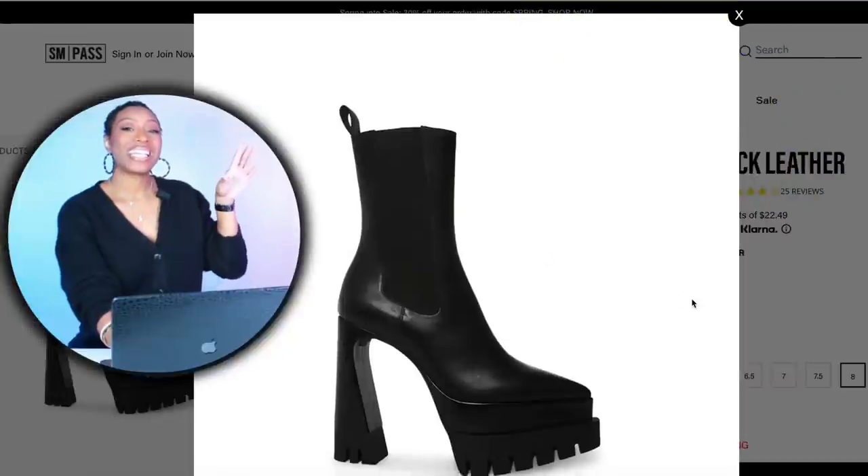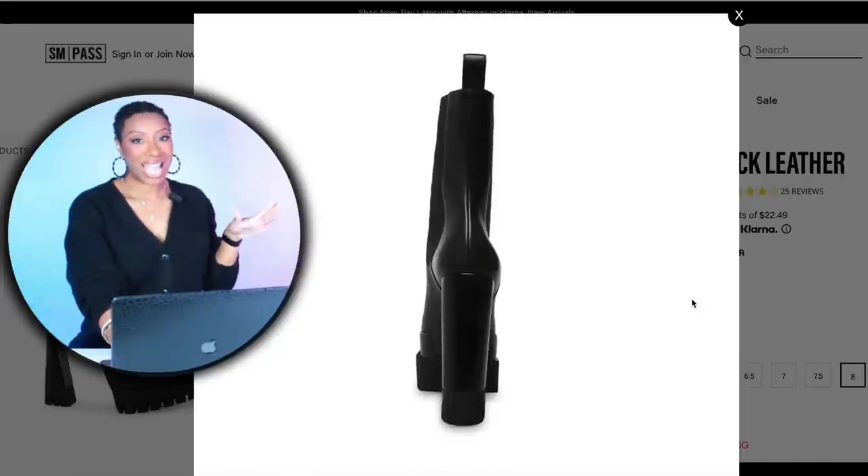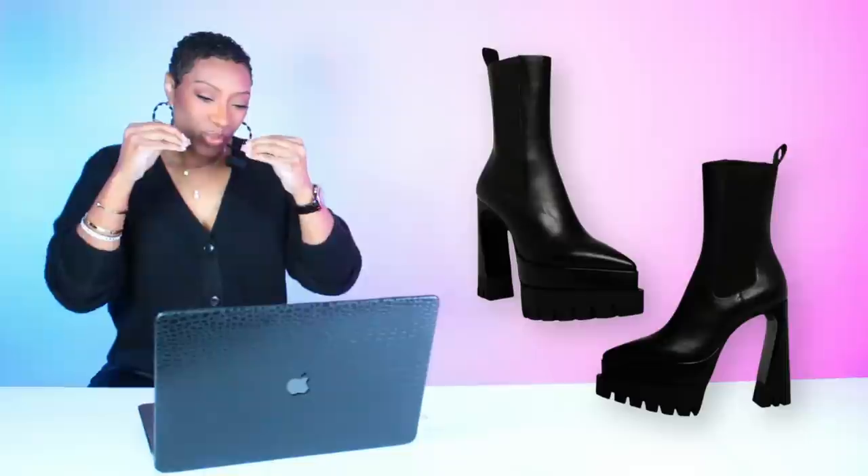For shoes, we're going to Steve Madden. These are $90, called the Millie — a black ankle boot. I have these as well. They have a very chunky thick lug sole but look really nice on. They give you a little bit of edge without too much — it's not a full combat boot. They were originally $170, now on sale for $90, sizes 5 to 11. And with the code SPRING, they're actually only $63.